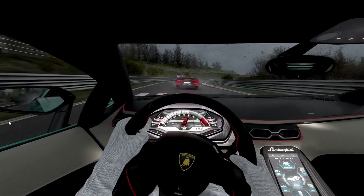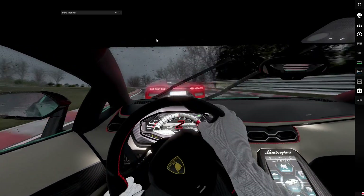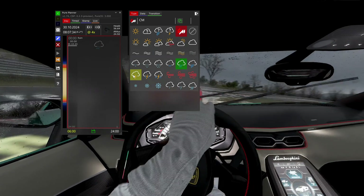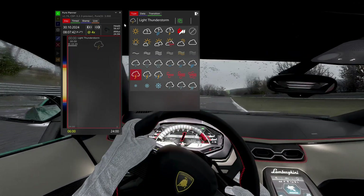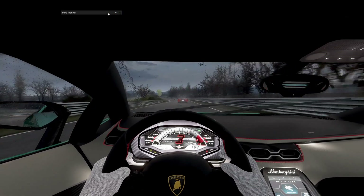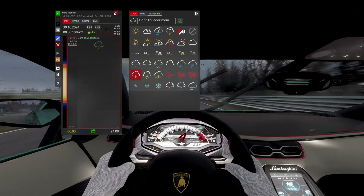Wet weather can certainly take racing to a whole new level. Suddenly tracks become more dynamic — you get slippery curbs, standing water and puddles which force you to rethink your lines and your driving style. And amazingly, Assetto Corsa has all this built in, but anyone who's tried it recently might have come away a bit disappointed, and there's a reason for that.